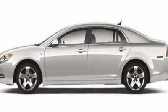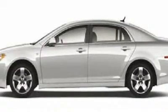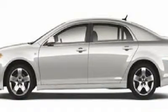Here it is. How nice is this. Just in, this superb looking 2008 Chevrolet Malibu comes with a DOHC engine in FWD.